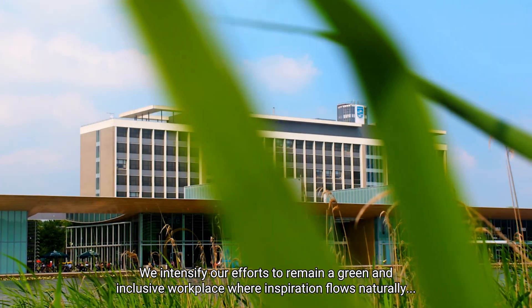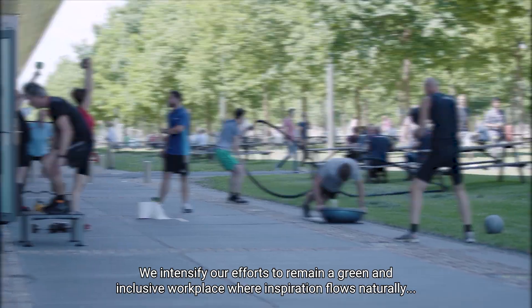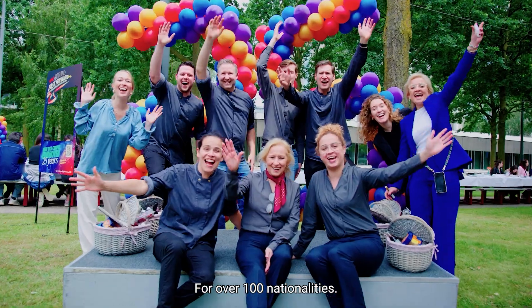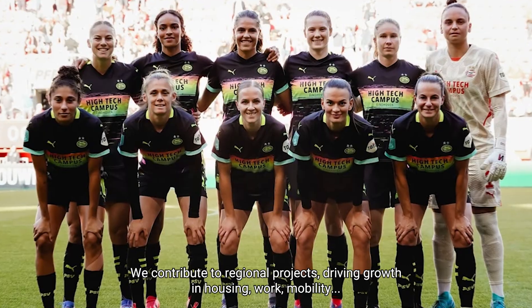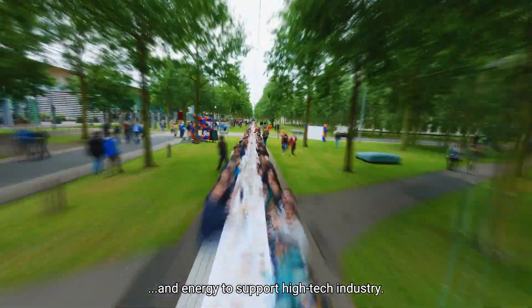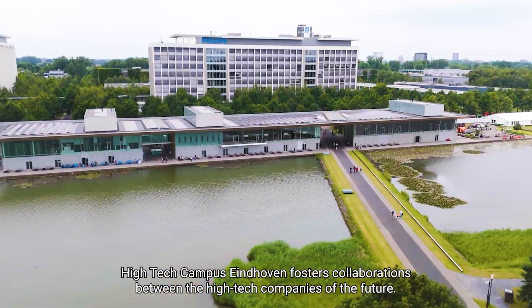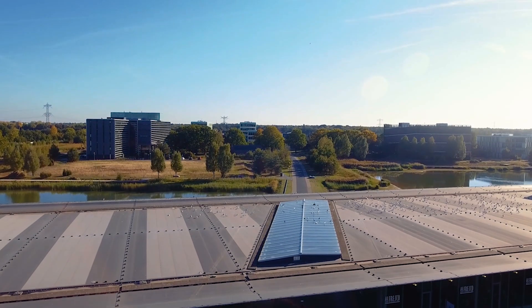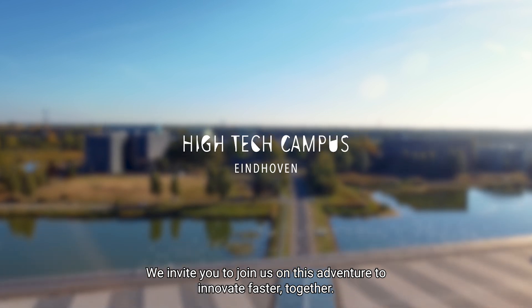We intensify our efforts to remain a green and inclusive workplace where inspiration flows naturally, making going to the office more appealing than ever for over 100 nationalities. We contribute to regional projects, driving growth in housing, work, mobility and energy to support high-tech industry. High-Tech Campus Eindhoven fosters collaborations between the high-tech companies of the future. We invite you to join us on this adventure to innovate faster together.